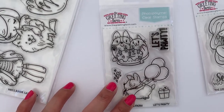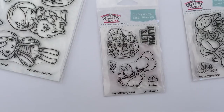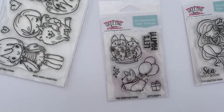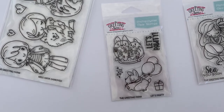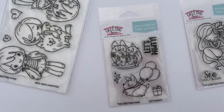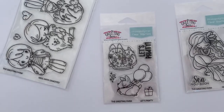This one here is called Let's Potty and it has a dog and cat with cake and candles. I love the dog one with the balloon. I have an older stamp set from the Greeting Farm — it's a pig, I think it's flying or has balloons. I'll have to make a card with that stamp set; it's an old retired set.